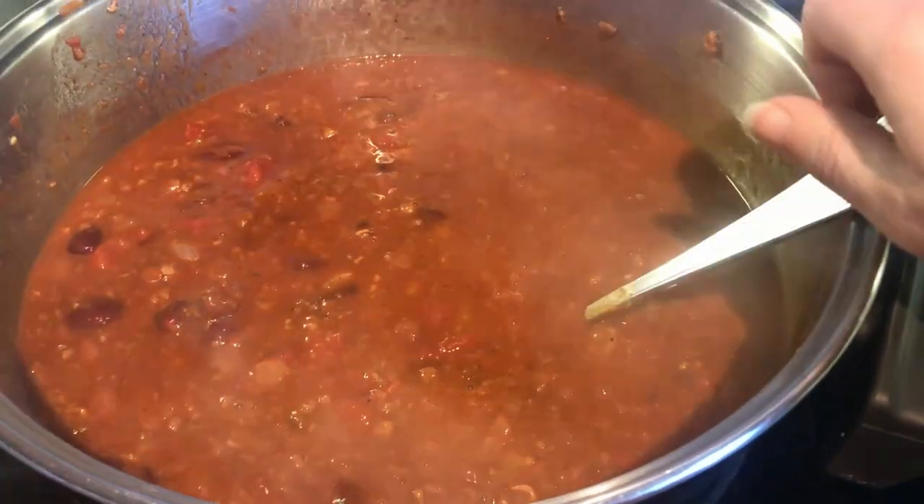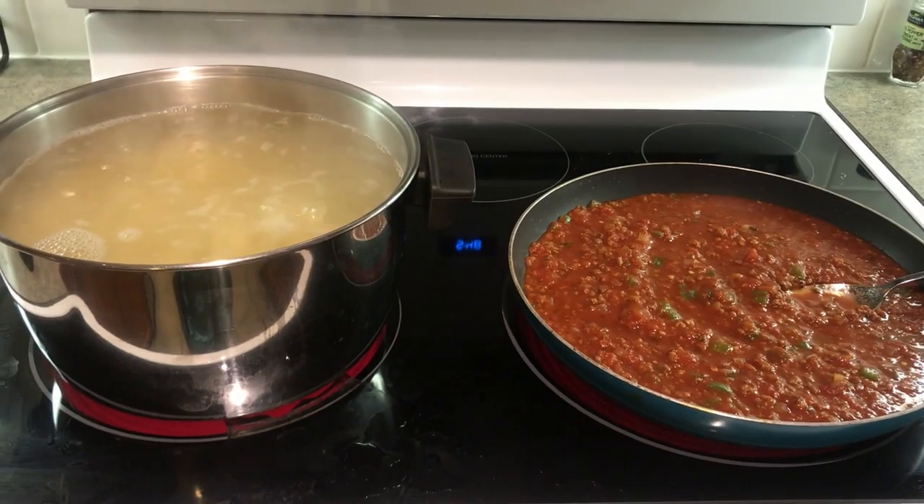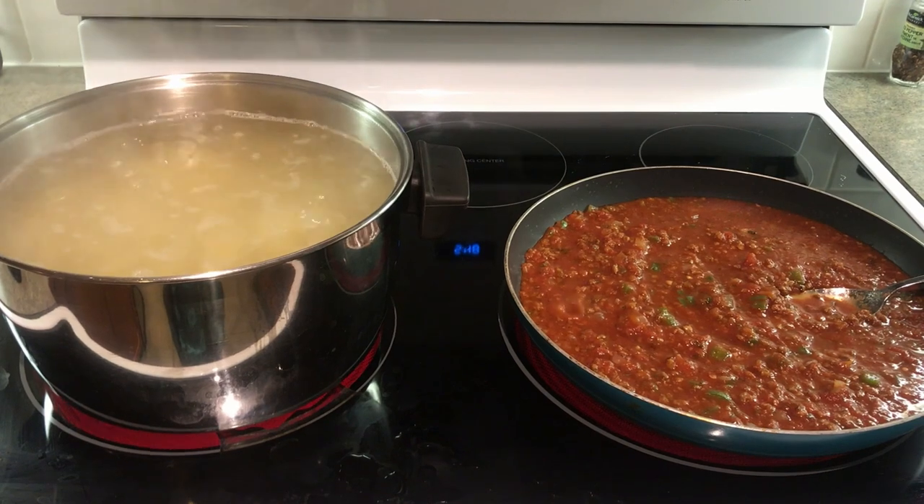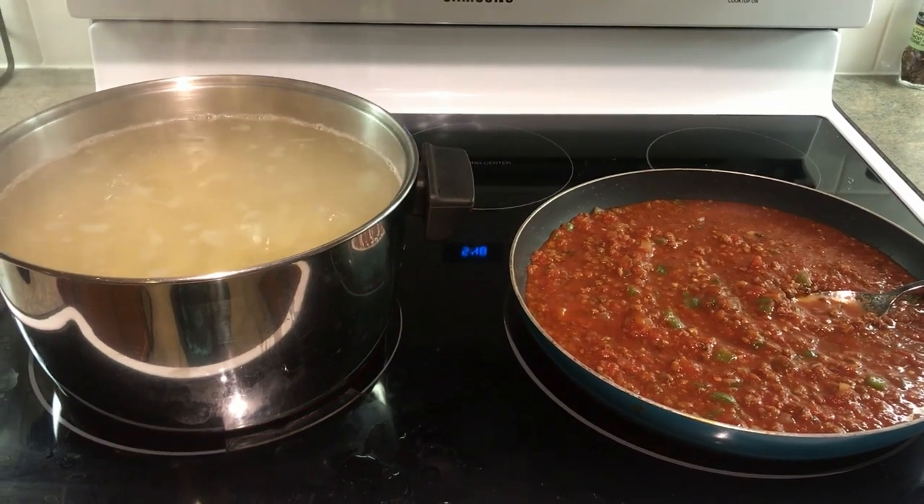I've got some buns to go along with the chili, and tonight we're going to be doing spaghetti — which reminds me, I need to take that sauce out. I'm taking the spaghetti sauce out of the freezer right now. I'm glad I shot this video, otherwise I might have forgotten until later and then had to thaw it in the sink. So the spaghetti sauce is going to be for supper later today.